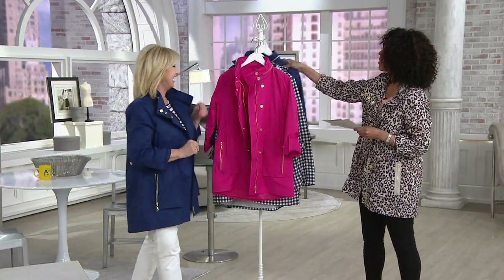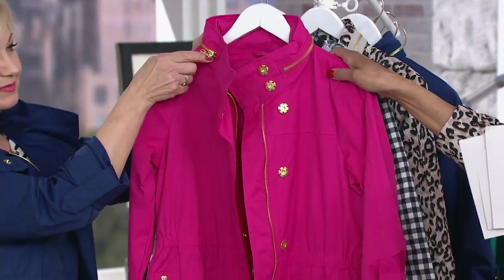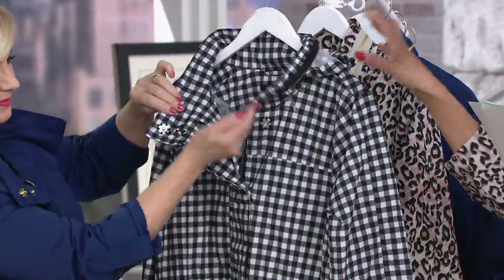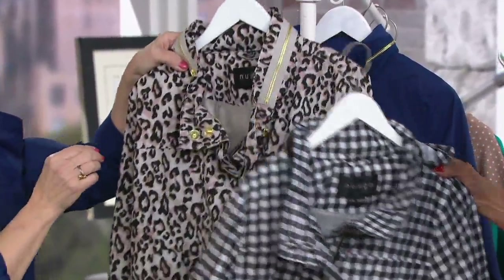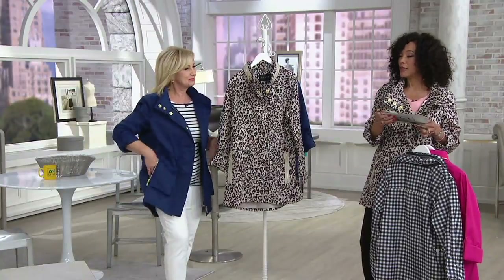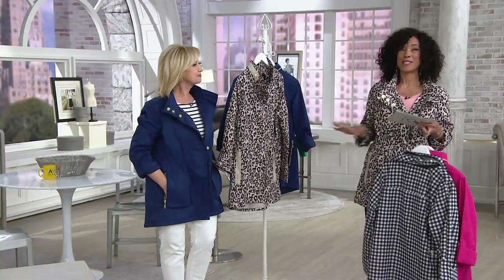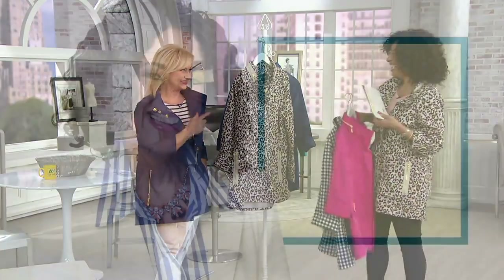Let's show you what we do have. We've got it in the fuchsia — fewer than 200 remaining in medium through 3X. In the gingham check, the black and white, we have 400 left, small through 3X. And the leopard I'm wearing — we have 500 remaining, small through 3X. This is a first look, meaning you have the first opportunity to shop for this spring weight Nuage jacket. Please choose your size, let us know your print or color, and take advantage of 6 EZPay as part of our spring style Saturday. Thanks, Leah — I'll see you again soon.